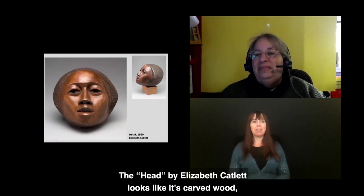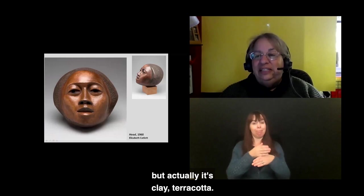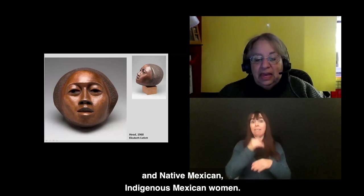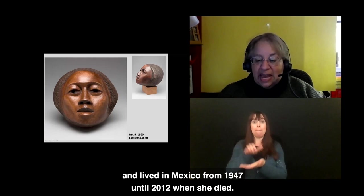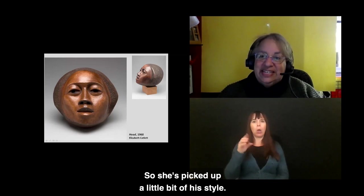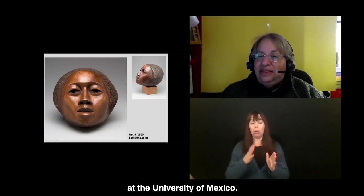The Head by Elizabeth Catlett from 1960 looks like carved wood, but is actually clay — terracotta. Elizabeth Catlett focused on imagery of African American and Indigenous Mexican women. She married a Mexican artist and lived in Mexico from 1947 until her death in 2012. She worked with Diego Rivera and picked up a bit of his style. She was the first female sculptor professor at the University of Mexico, and the DIA has several other works by her in the gallery.